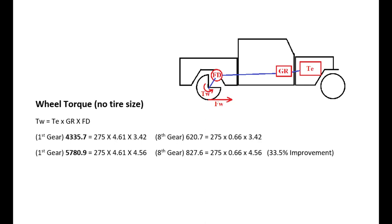Here's the math for torque at the wheel in first gear and eighth gear. In first gear with the stock gear ratio: 275 (engine torque) multiplied by first gear ratio of 4.61, times the axle ratio of 3.42, gives you 4,335 ft-lb of torque at the axle. With the new gear ratio — 275 times 4.61 times 4.56 — you get 5,780 ft-lb of torque at the axle.